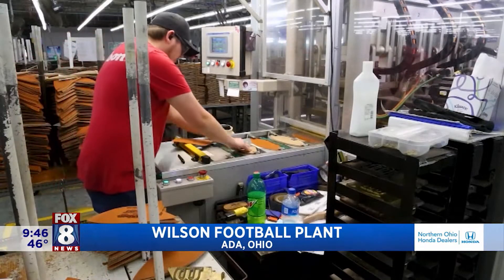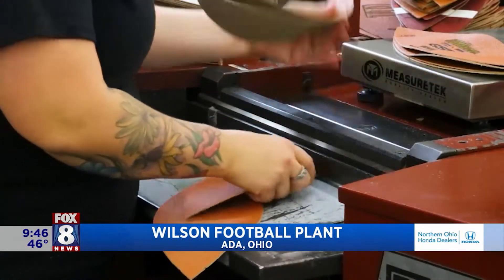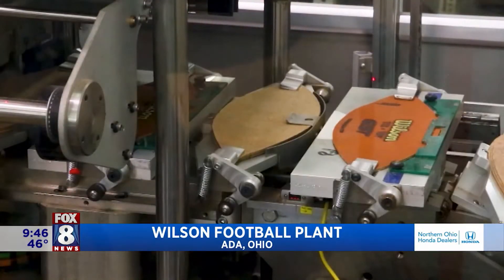As the tour progresses, we see firsthand these craftsmen and women assembling all types of footballs. We make youth balls all the way up to the official size high school, college, and then the NFL game balls made here.